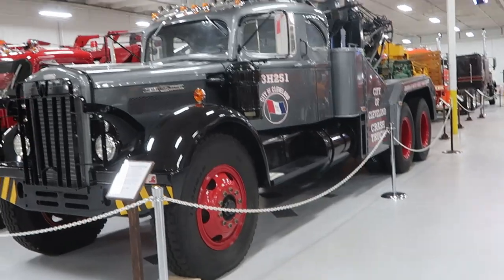Hello everybody, today we're down in southern Virginia, south of Richmond, at Keystone Truck and Tractor Museum. It's right off I-95, and it's a huge facility — about 185,000 square feet of museum to check out. So now we're into the truck area.